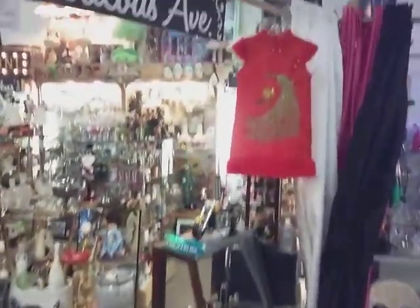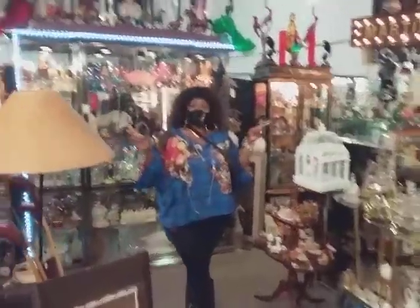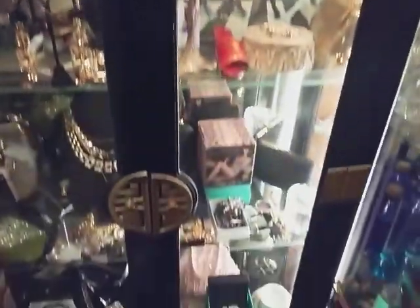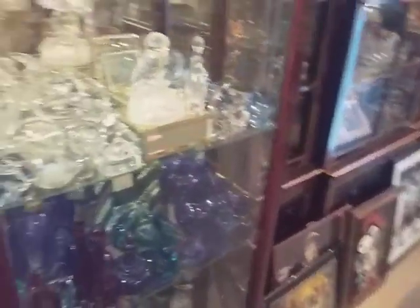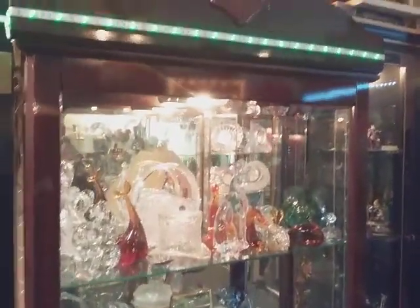Don't worry folks, this journey isn't over yet because there's much more to the Fabulous Ave. This is Miss Fabulous — isn't she so fabulous? Let's see what she has for us. It looks like she could put Sears, Roebuck's, Montgomery Ward, and JCPenney out of business.